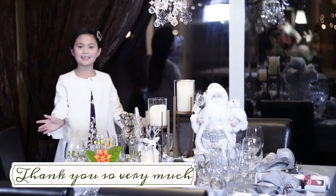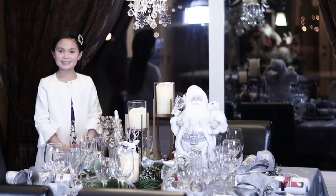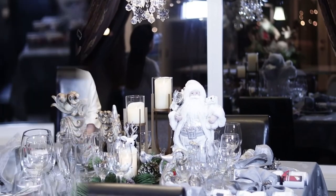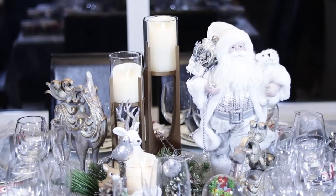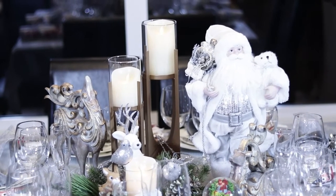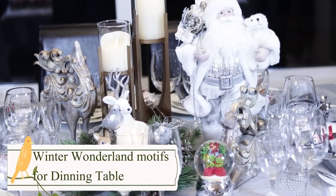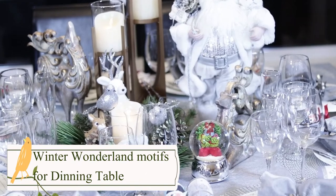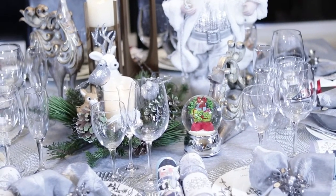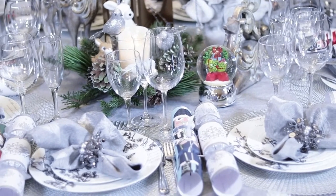Here's our dining table. We continue the Winter Wonderland theme. Of course we have a white Santa Claus, and we also have candlelight, a white deer, we have birds, and we also have a cute little bunny. It makes the dining table very magical. I hope you like it.